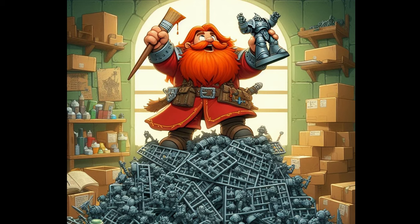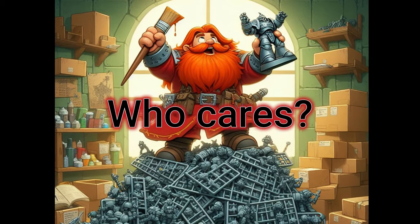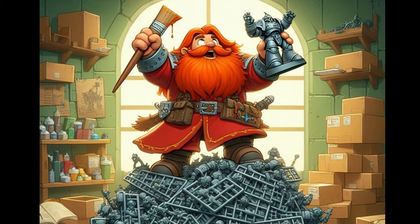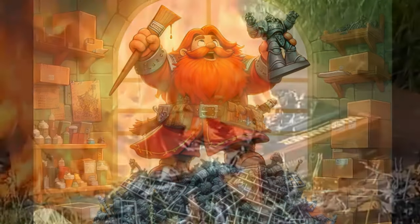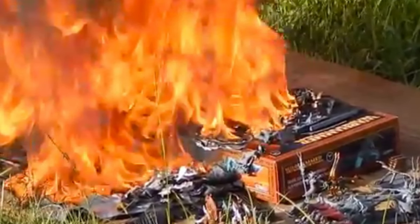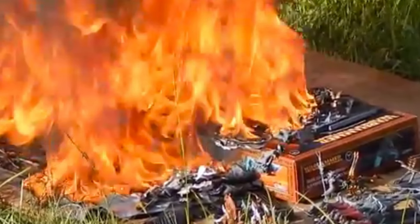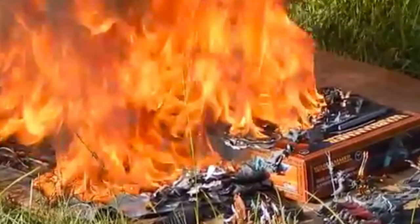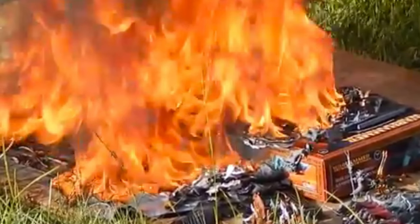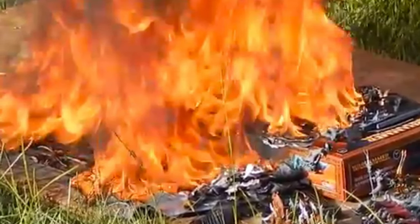Number four: one viewer said it doesn't effing matter because it's my time and my money — and you are absolutely correct. If you want to spend the money and buy six feet of models and kits and then light it on fire, that is entirely your prerogative, and some people have actually done that. I have to say, after I read that comment, my first reaction was: wow, this guy's pile of shame must truly be massive. Maybe even one of the pictures I had in that first video was yours. Who knows?